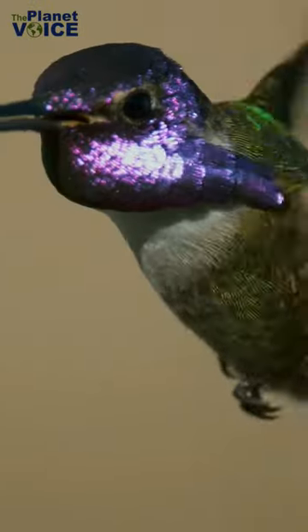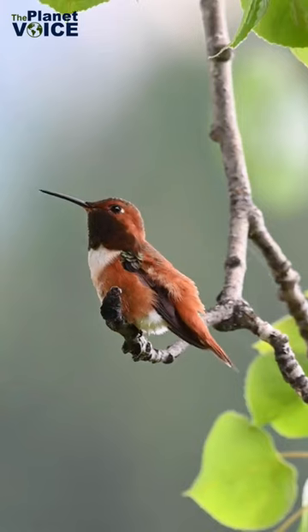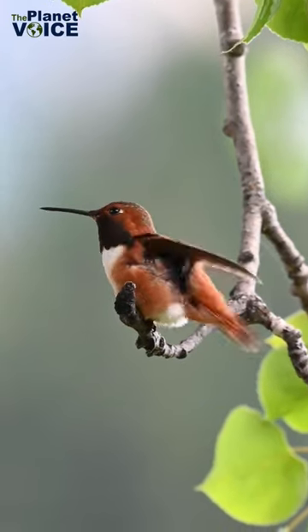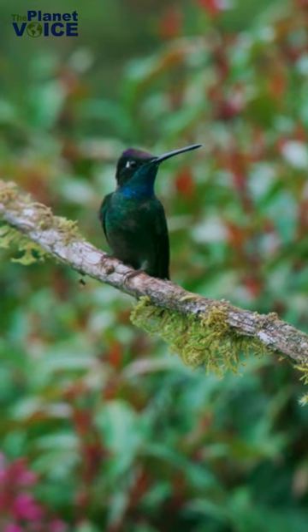Meet the world's smallest bird, the bee hummingbird. These tiny wonders are found in the tropical forests of Cuba and the Isla de la Juventud in Cuba. They are only about 6.1 centimeters in length and weigh a mere 2.6 grams.